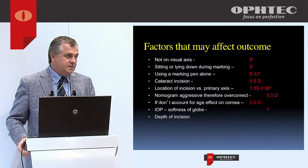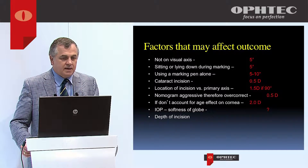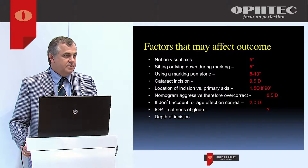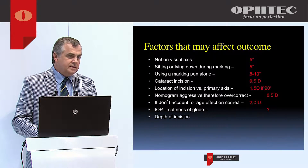There are a number of factors that come into play affecting alignment: not being on the visual axis, whether the patient is sitting or lying down, using a marking pen, the incision, the location, and using a nomogram. All of these factors make it difficult to align the lens precisely.